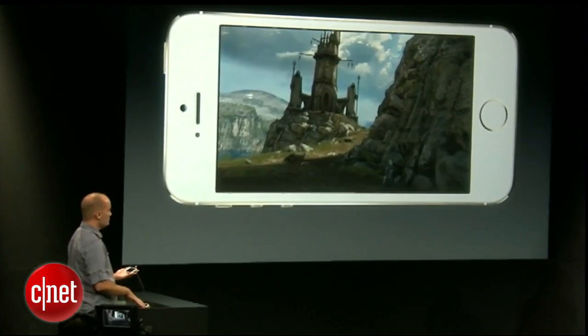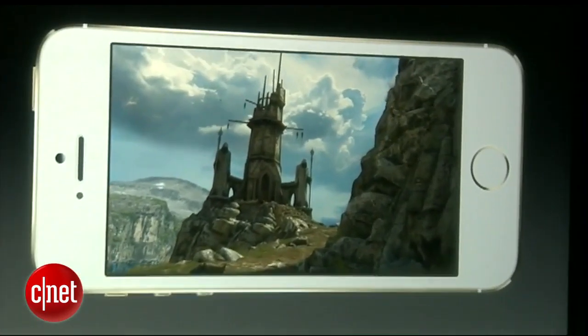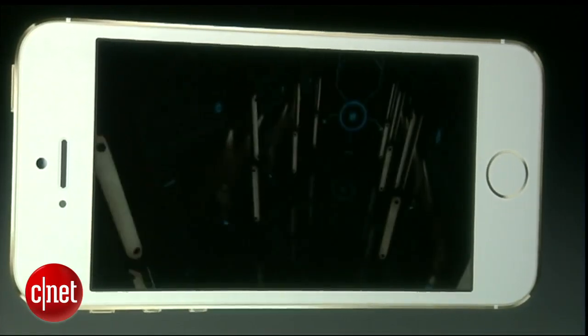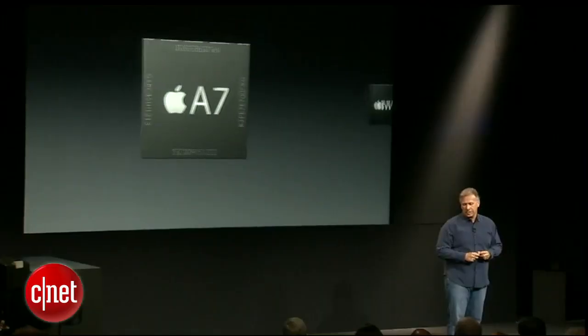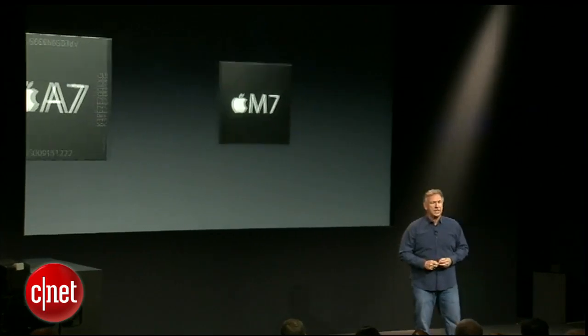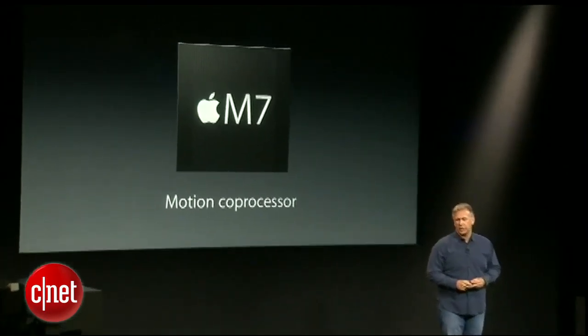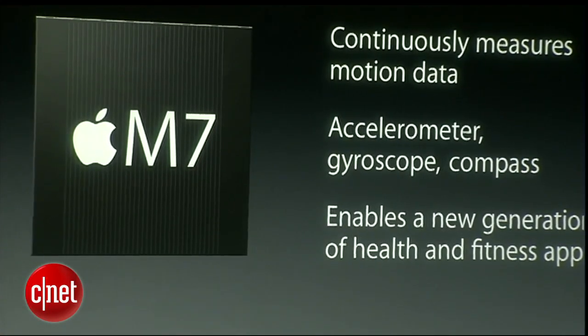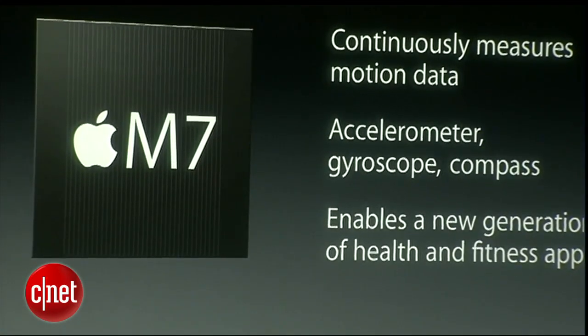That's over five times faster than on an iPhone 5. Watch — we'll literally just fade to black, unload this, and boom, load in an entirely new world, just like that. We have a completely new part in the iPhone. We call it M7. It works alongside A7. It is a motion coprocessor. It takes advantage of all these great sensors and continually measures the data coming from them without even having to wake up the A7 chip. It measures from the accelerometer, the gyroscope, and the compass.